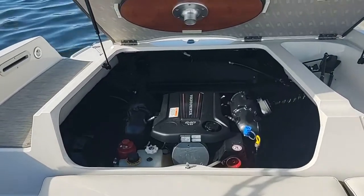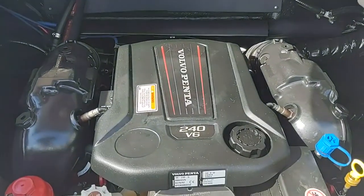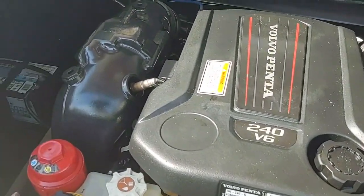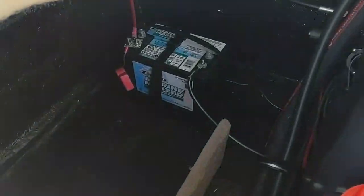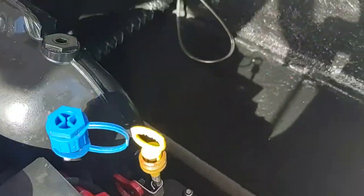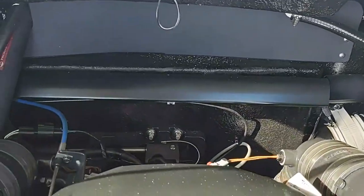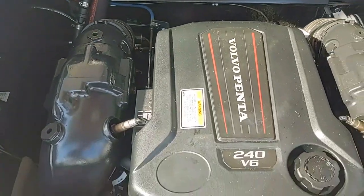Under the sundeck is the table, and also the Volvo Penta 240 V6 engine. It's a very clean engine room with easy access — you can even climb in there if you needed to.